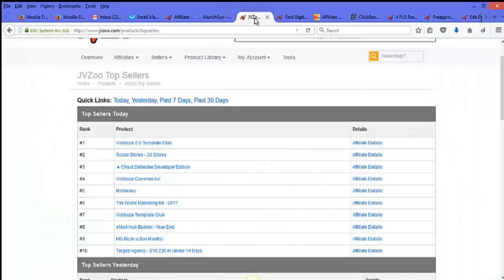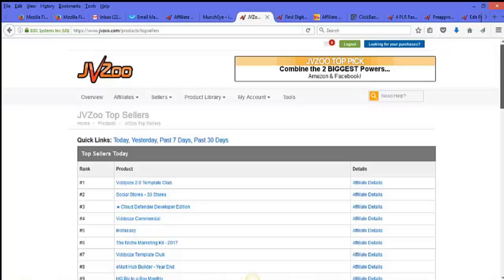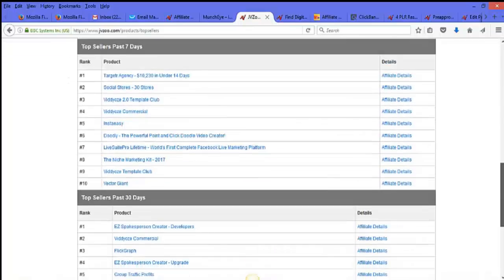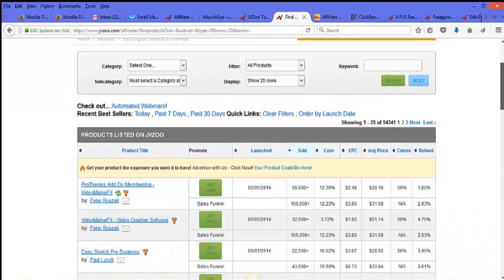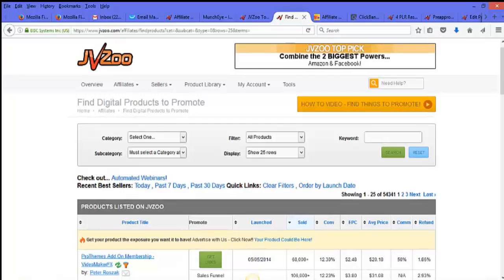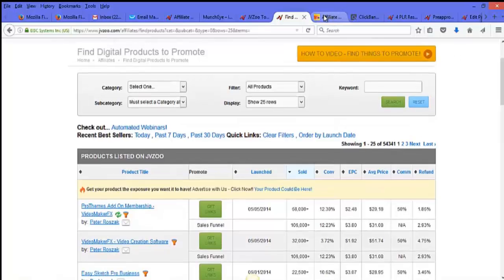I also go to JVZoo, which is mainly for internet marketing related products. You can see the top sellers of the day, yesterday, the past seven days, and the past 30 days. On JVZoo I also do keyword searches — if I'm looking for something related to list building, CPA, or how to make money with surveys, I put in those keywords and search for those types of products.